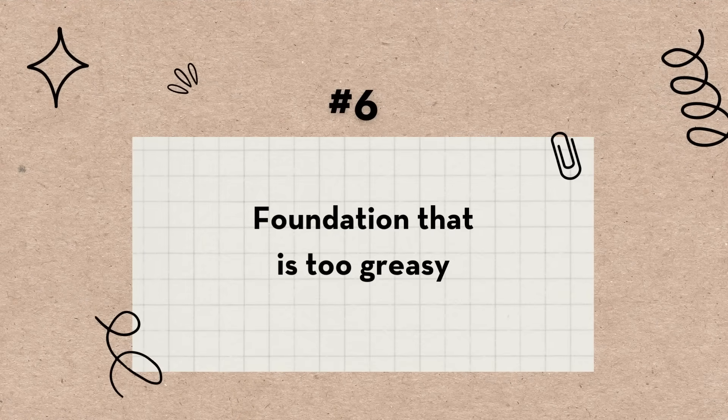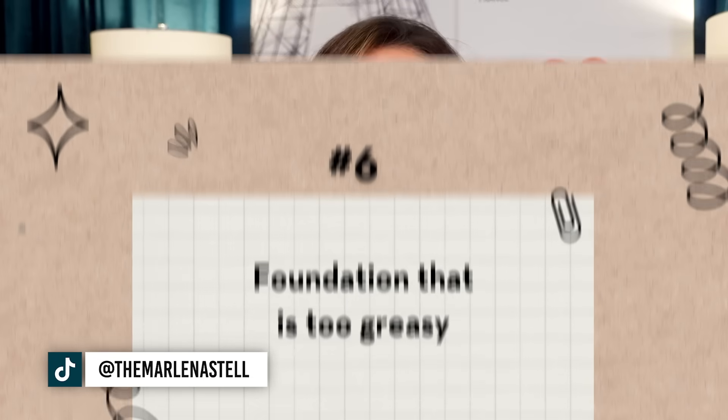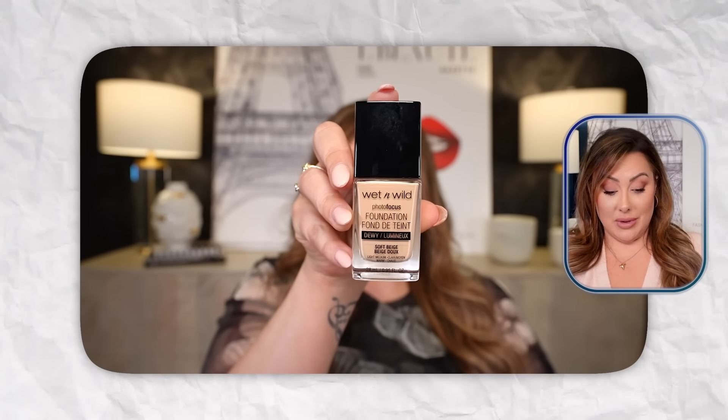Bad makeup product number six is foundation that is too greasy. The Wet n Wild Photo Focus Foundation — some people love it, but it was a greasy mess on me. I looked like a fried chicken wing, it was so greasy. It gives good coverage, but it was way, way too dewy for me, and that's saying a lot because I like dewy foundation. Let me show you on the back of my hand what this sucker looks like.